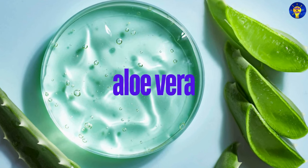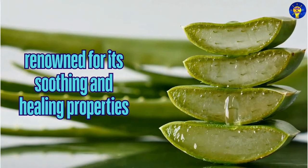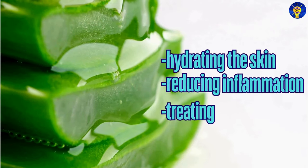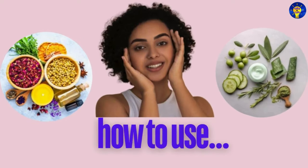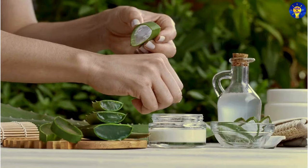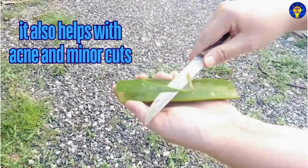1. Aloe Vera. Indeed, aloe vera is renowned for its soothing and healing properties. Specifically, it is excellent for hydrating the skin, reducing inflammation, and treating some burns. Here is how to use it: simply extract the gel from an aloe vera leaf and apply it directly to your skin. It can also help with acne and minor cuts.